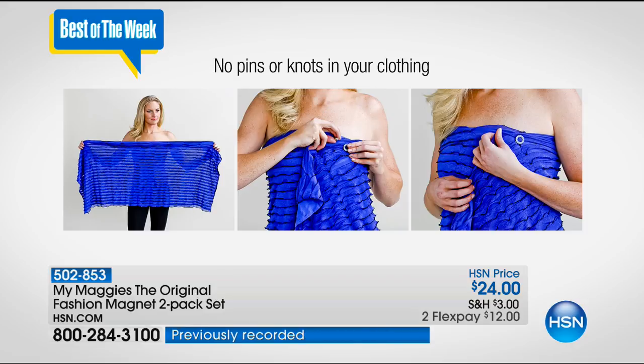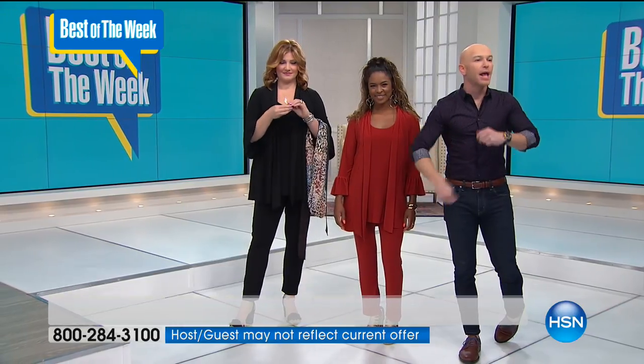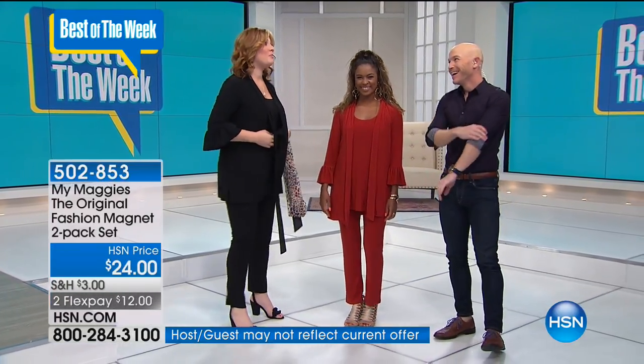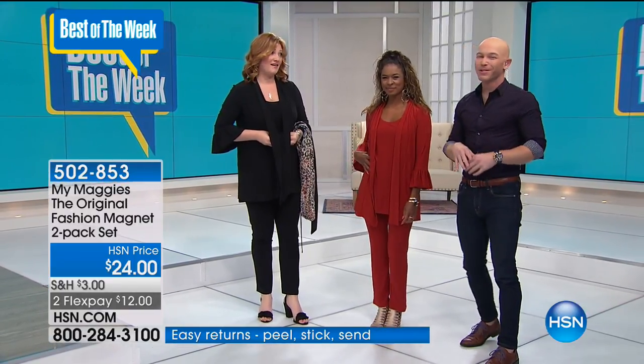Going to the beach and wearing a sarong — you want to have coverage and movement. If you tie it, maybe you're running around with the kids or getting out of the water, and things are moving around. Those fashion faux pas that we've seen — nobody wants a wardrobe malfunction.